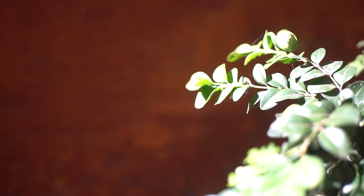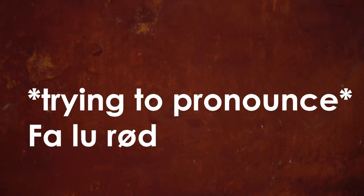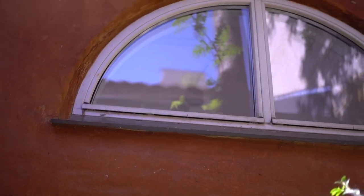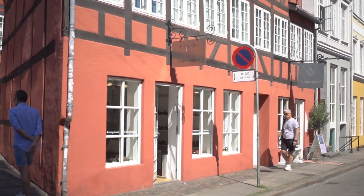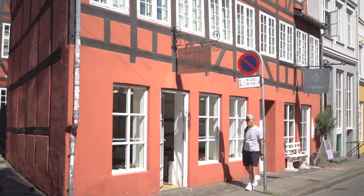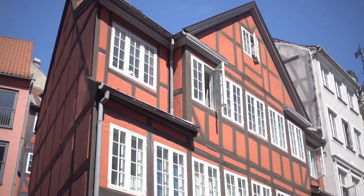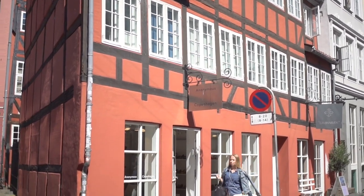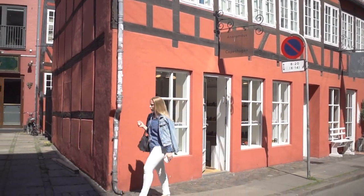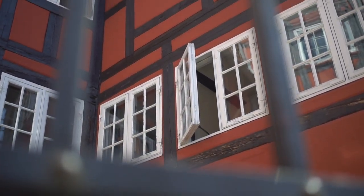One type of paint in particular, called Falun red in Danish, or Swedish red, was made from a byproduct of copper production in the 18th century. It was very affordable, and is the reason why you can see an abundance of red farmhouses in the rural Swedish countryside to this date. You know how Americans dream of a white picket fence? In the 1700s, Swedes dreamt of a potato field and a red house.